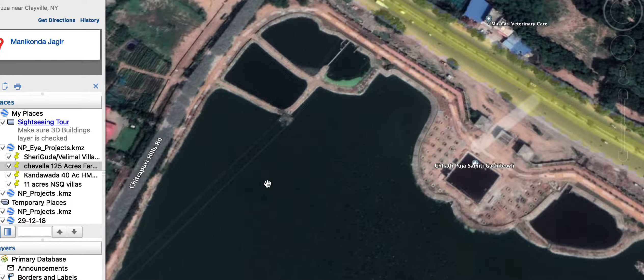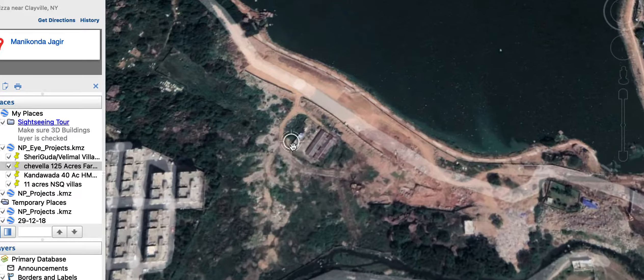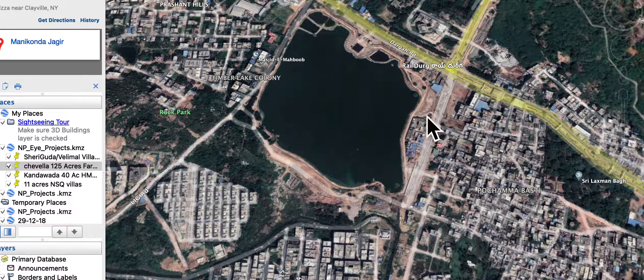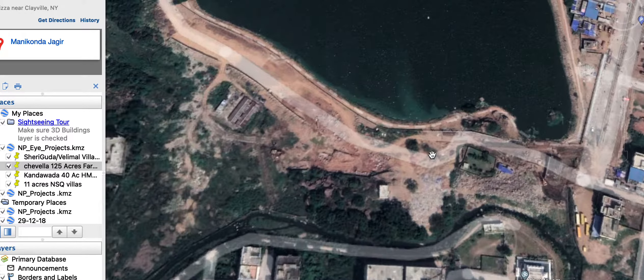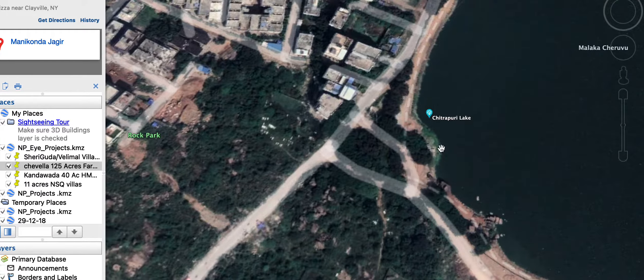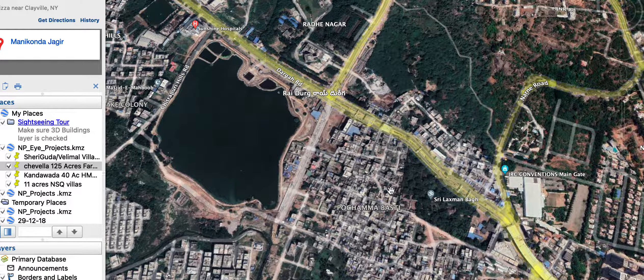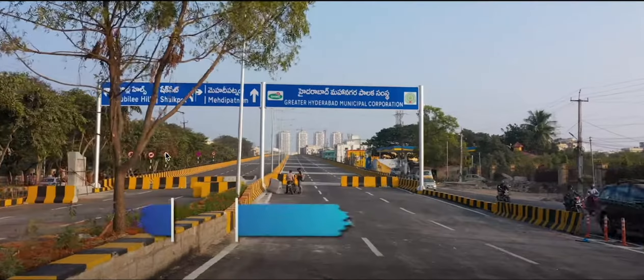They are developing a walk-in track here. This is a 100 feet road and it is going to extend towards Lanko. Overall, connectivity-wise, at the beginning it used to take 40 to 45 minutes, even one hour, to reach Hi-Tech City from here.